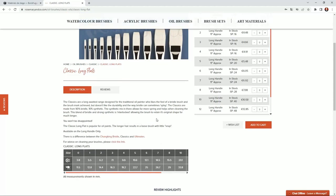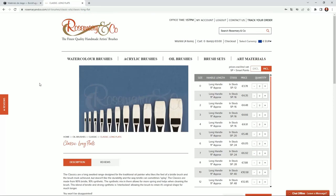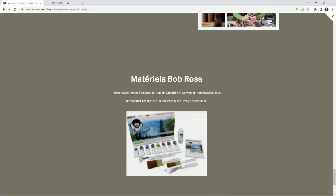So here we go — you have the prices and you can see it's quite a good price. Those brushes are really, really good — excellent quality.